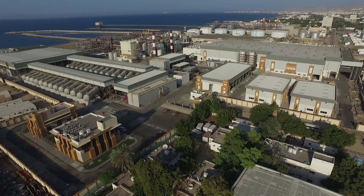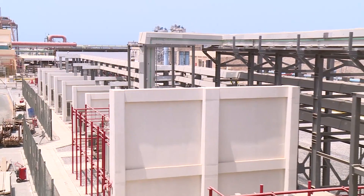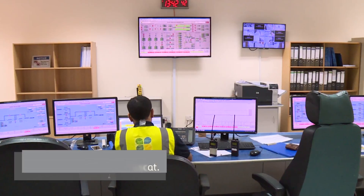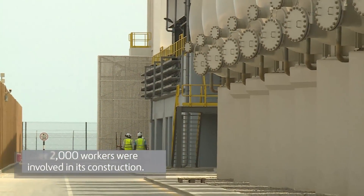So far, this plant is the largest reverse osmosis desalination plant built and operating in the Sultanate of Oman. It provides drinking water to 700,000 citizens in Muscat, the capital, and over 2,000 workers were involved in its construction.